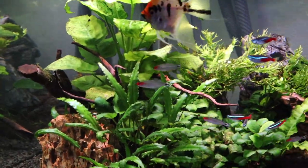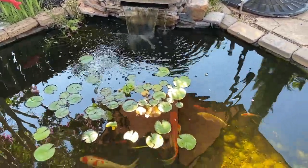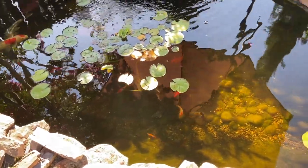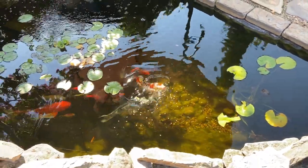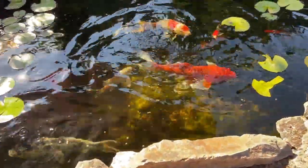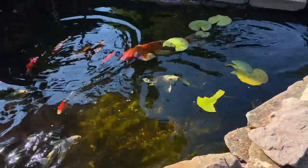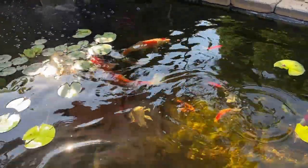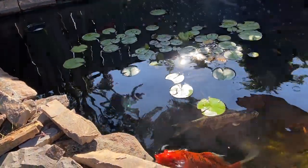The koi pond did great. I cleaned the filter before we left and just left it alone. I did have someone feed the fish twice while we were gone for the entire week. This pond is very self-sustaining, at least for a week or less. I try to clean the filters about once a week because they get gunked up so quickly with the amount of fish in here. The pond is looking great, fish are happy and super healthy, plants are growing — that's really all you can ask for in a koi pond.